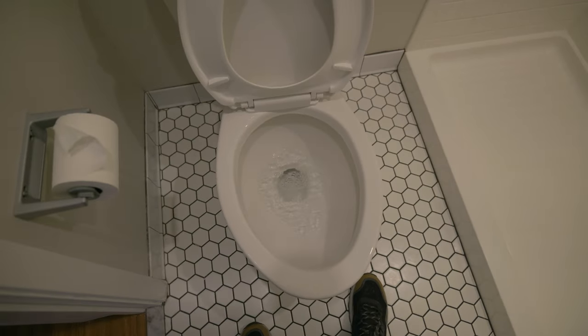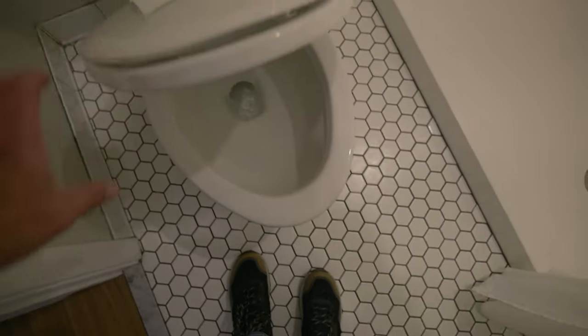Nice — that's a fair flush right there. And then I think this is — oh yeah, that is a soft close toilet seat.